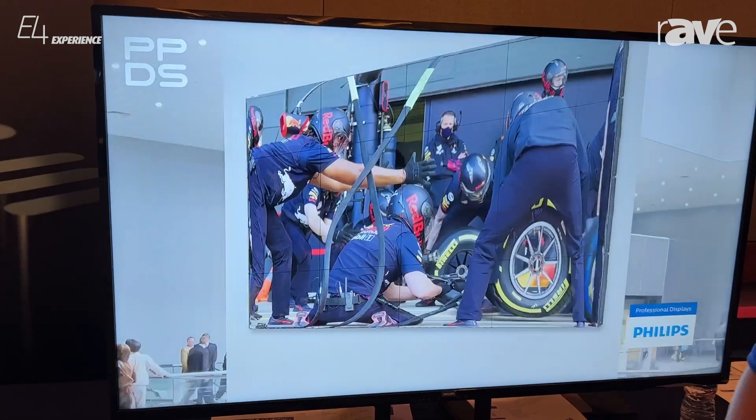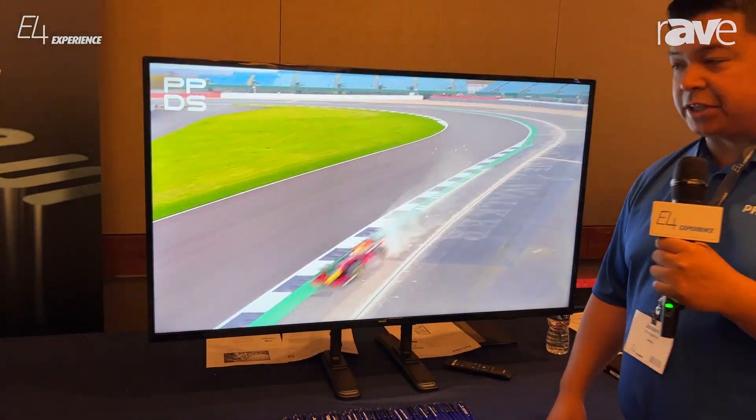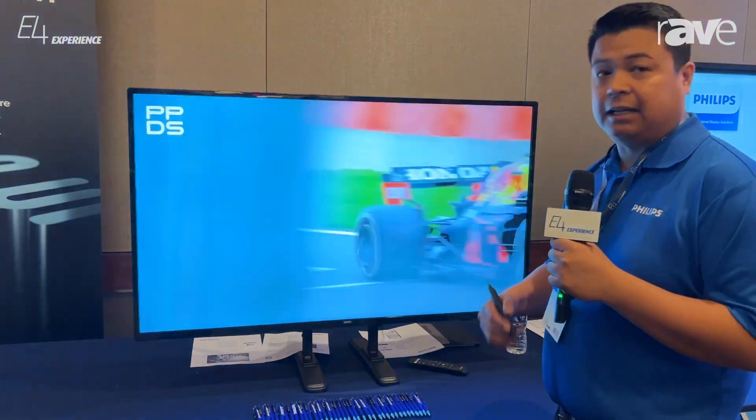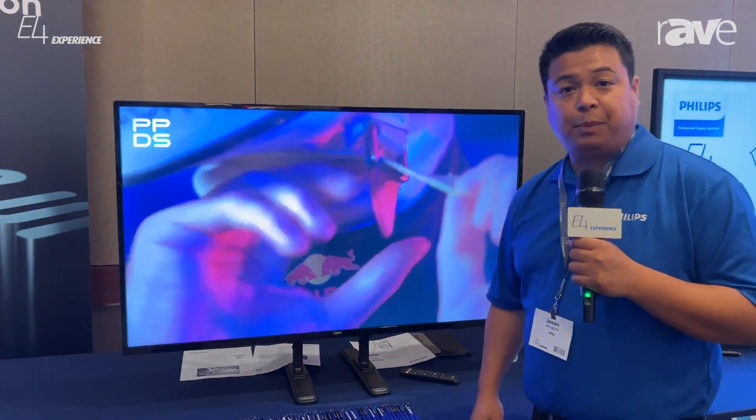It's got a lot of packed features into this display already. For example, it's got Google Chrome, it's Android-based, and it's a 16x7 entry-level display that's got a lot of features built into it. For more information, you can visit ppds.com.